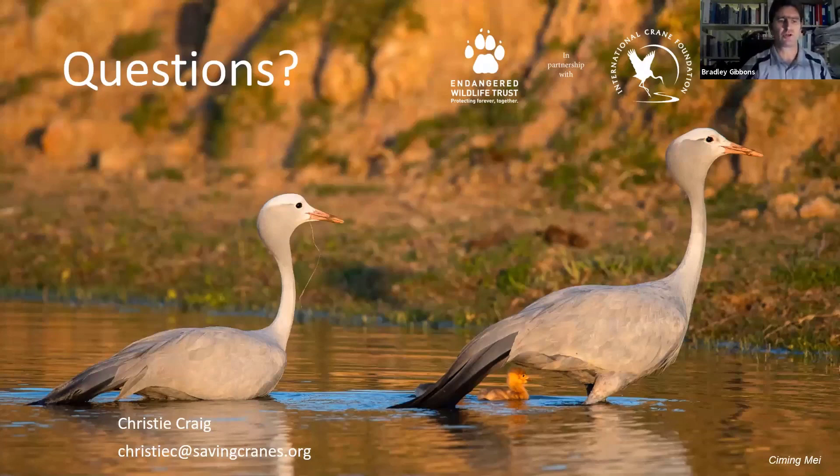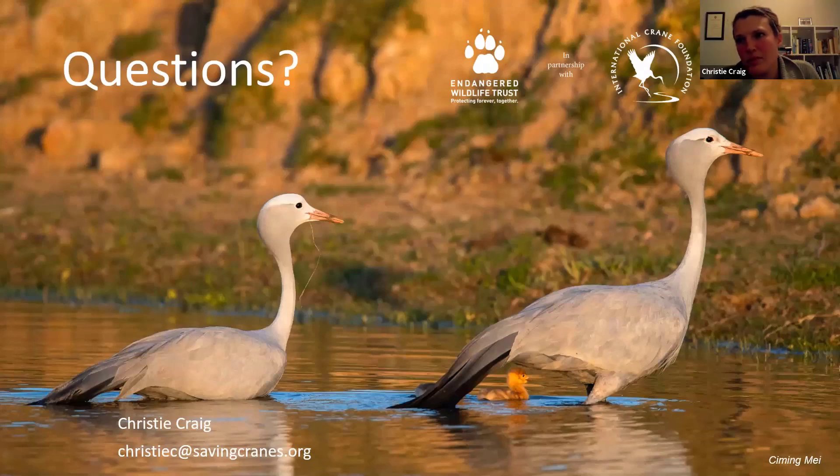On the question of poisoning: most agricultural poisons that go through proper trials before use are safe for cranes. When crane poisoning does occur, it's basically always intentional but not targeted at cranes — it could be intentional for other bird species like geese that cause crop damage, and cranes may happen to come across that bait and eat it. Either way, it's not legal to poison birds in South Africa.